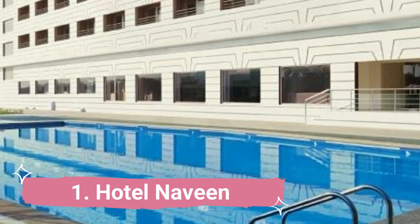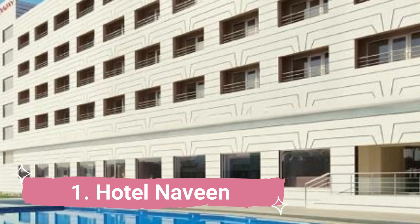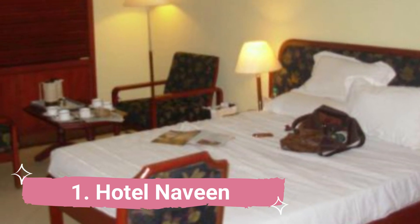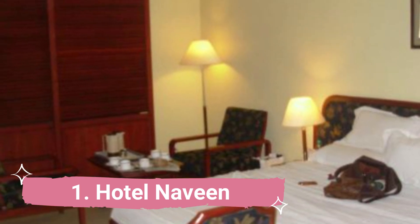Number 1: Hotel Naveen. One of the nicest hotels in Hubli, Hotel Naveen is situated near the gorgeous Unkal Lake. It is even recognized as one of the top hotels for business travelers.